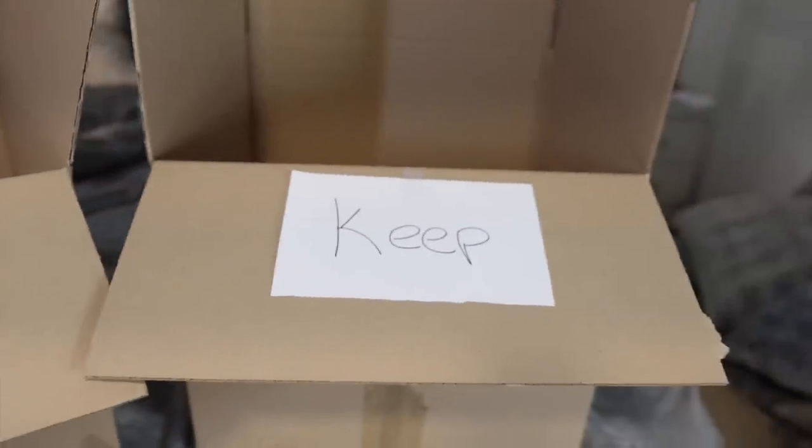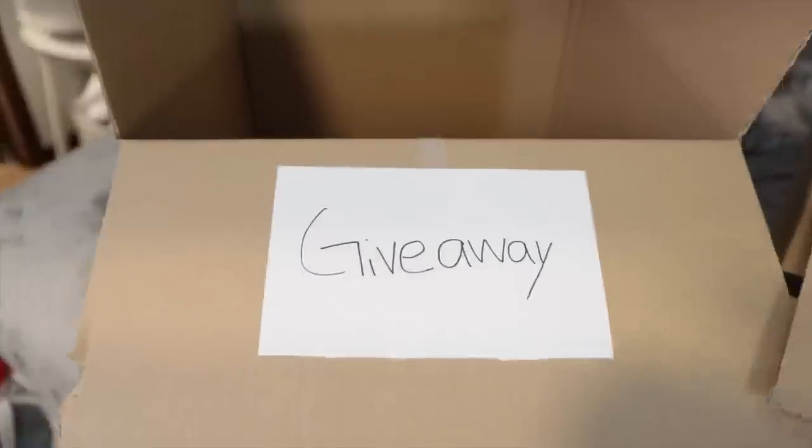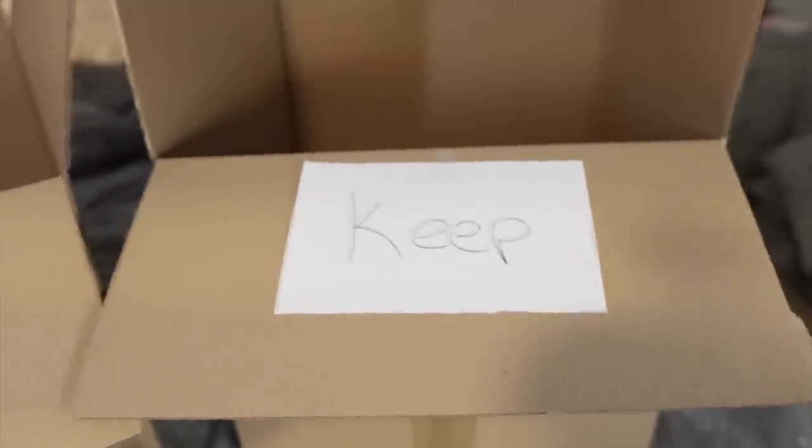We're only going to keep the essentials. I got the giveaway box — it's pretty large — and the keep box. Let's begin.